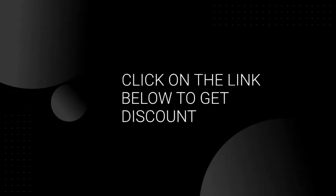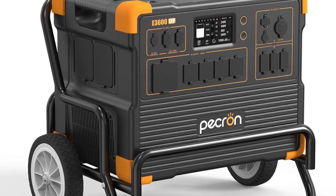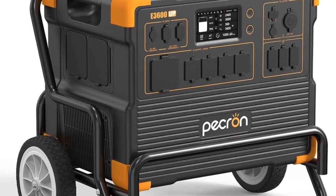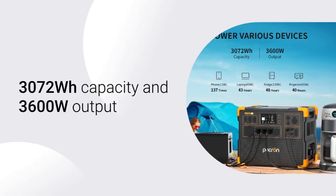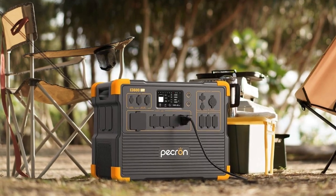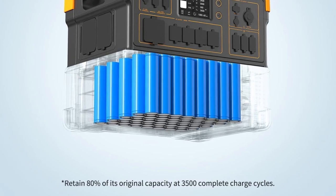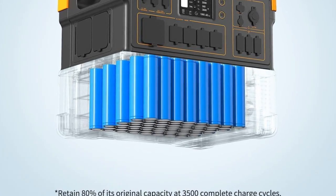Click on the link below to get a discount. The Pekron E3600 LFP Portable Power Station is a high-capacity, versatile power solution designed for home use, RVs, camping, and emergency situations. It features a 3072 Wh capacity and 3600 W output, making it capable of powering a wide range of devices and appliances. With its LiFePO4 battery, the E3600 LFP offers a long lifespan and reliable performance.